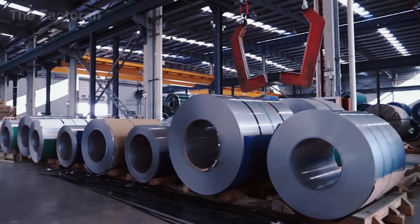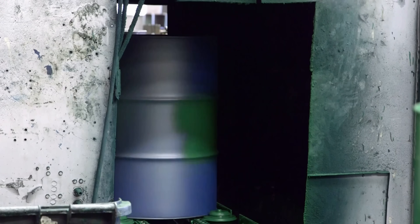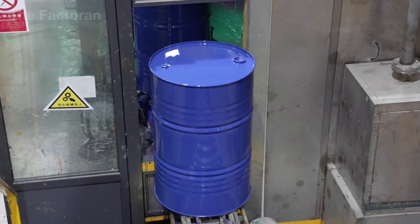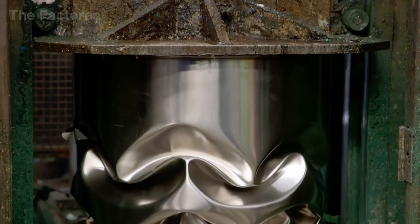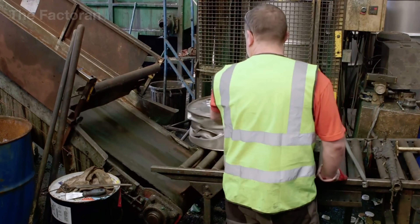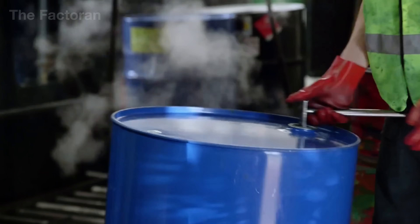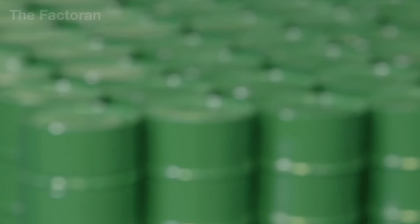According to market estimates, global revenue from the steel drum industry has surpassed 12 billion US dollars annually and continues to grow alongside rising demand for safe, reliable transport worldwide. What sets steel drums apart is that they are not a single-use product. Instead, they rank among the most repeatedly reused steel objects in modern industry, elevating the steel drum from a simple container into an indispensable economic and engineering link within the global supply chain.